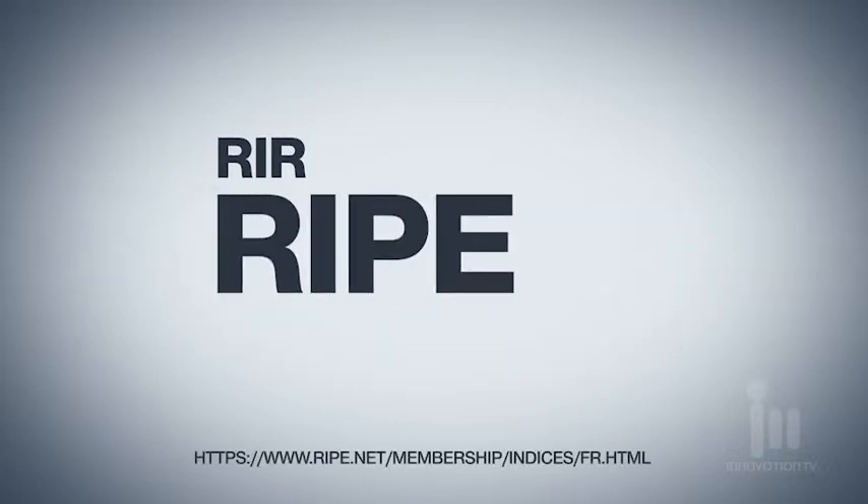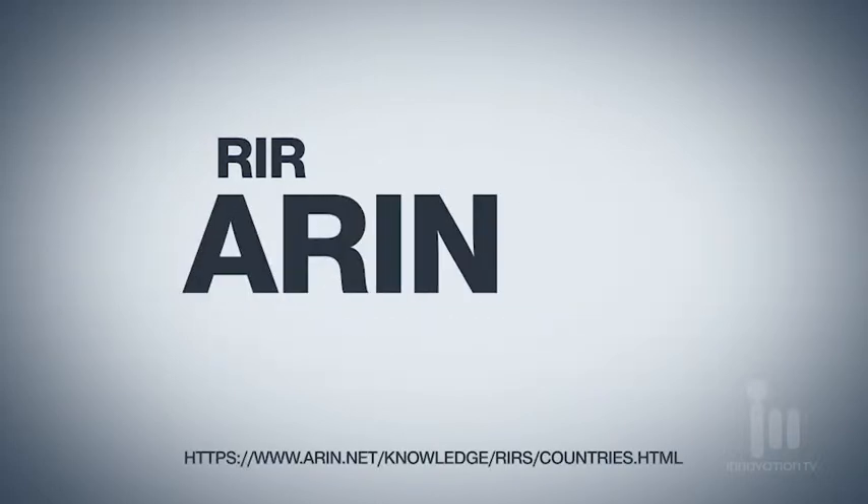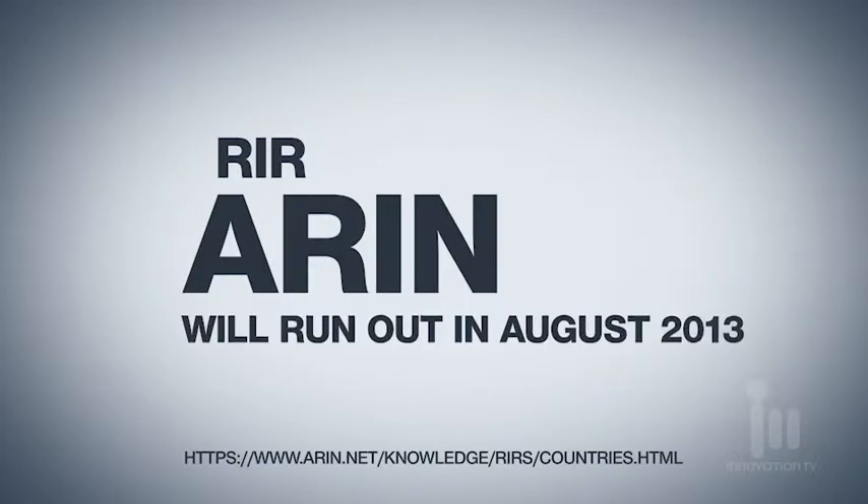RIPE, which manages the European region, predicts that they'll be out of addresses in October of 2012. ARIN, in North America, predicts they'll be out in August of 2013. The Africa and Latin America regions, because there's not as much network demand there, will last a bit longer — seven years and three years, respectively.